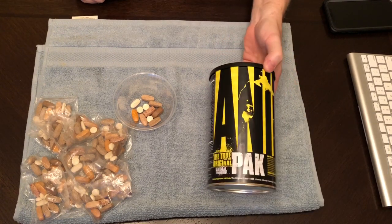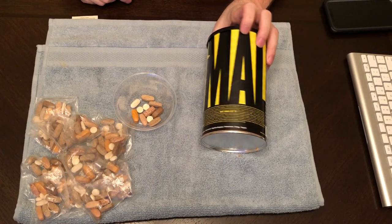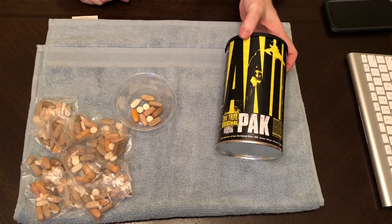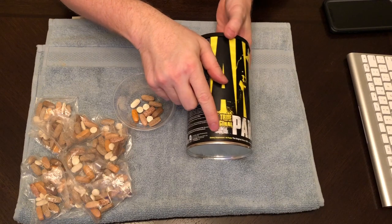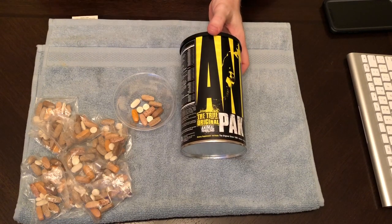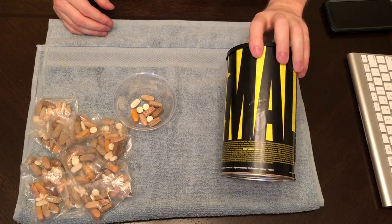Before you take all of this, consult a physician first. Check with your doctor. Don't take my word for it — don't think what I'm saying is going to fit with everybody. Make sure you check with your physician if you have any concerns about taking all of these vitamins.